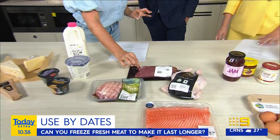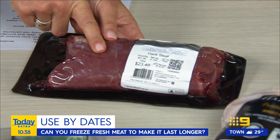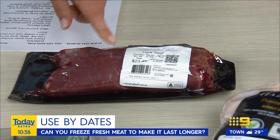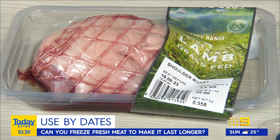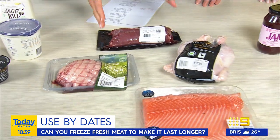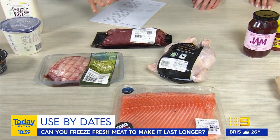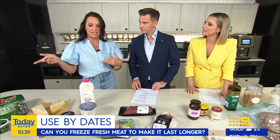What about meat? Manufacturers have got much cleverer about the way they wrap meat. This kind of shrink wrapping is a really good way of preserving meat, so you'll see that use by dates are actually much longer than they used to be. When you buy a whole piece of meat, any microbes are on the surface, so when you're searing the meat, you're actually killing off those microbes. Mince meat isn't going to last as long, just like grated cheese.